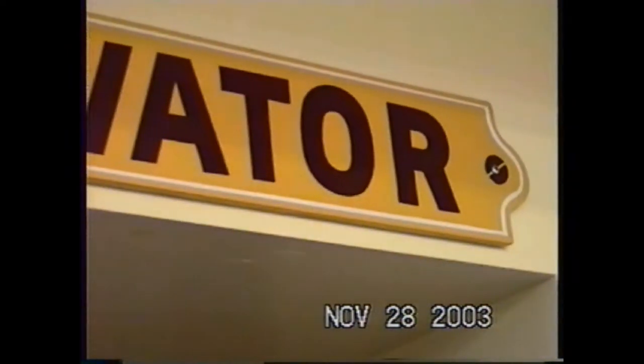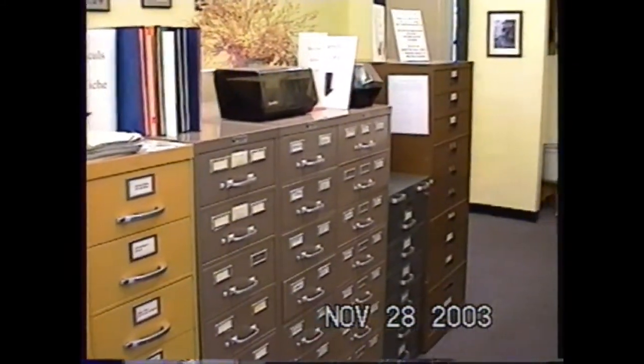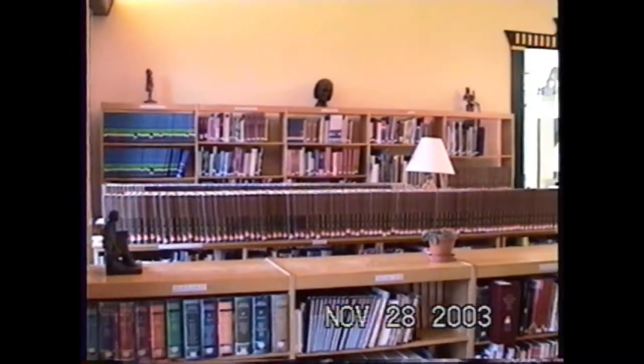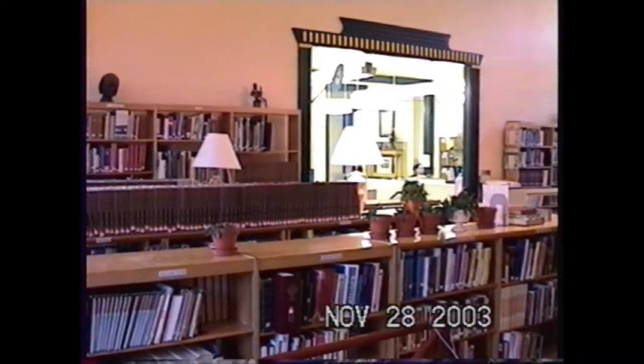That card catalog was very popular when we got rid of it — people really wanted it. It brought back a lot of memories and was useful for a lot of things. I don't know who bought it. That is a gas light fixture — we still had those on the walls where they had gas light before the building was electrified. The glass that went with them is in our display in the current building. That's microfilm in their cabinets with the microfilm readers going to the elevator.